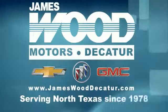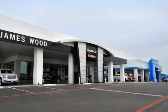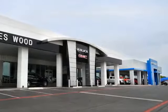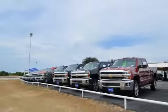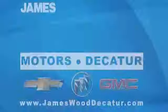We've been serving North Texas since 1978. We've built our business for nearly 40 years on treating our customers right, and we are here for you for the life of your vehicle. The next time you're looking for a new or pre-owned vehicle, come visit our family at James Wood Decatur.